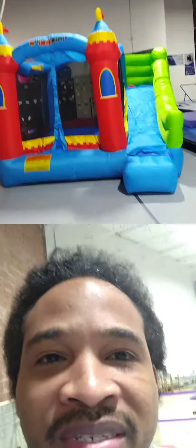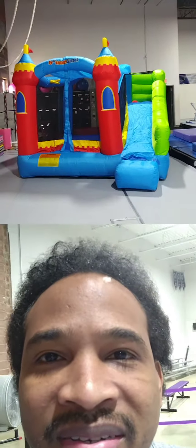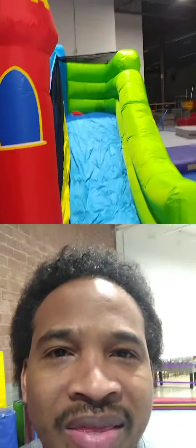I've had this bouncy castle for a while — we bought it in the middle of the pandemic and used it like once. It still looks brand new. I'm going to show you how I brought it into the gym today, because this is the last day of the session for my four-year-old class. I don't even remember how much I paid for it, I think I paid a pretty penny, but I didn't realize how big the thing is.